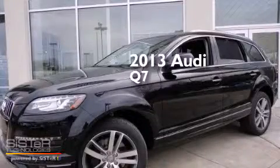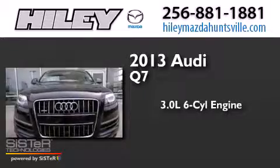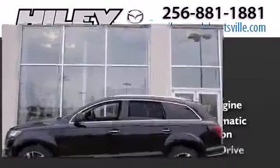This is a brand new 2013 Audi Q7. It has a 3.0 liter 6-cylinder engine, an 8-speed automatic transmission, and all-wheel drive.